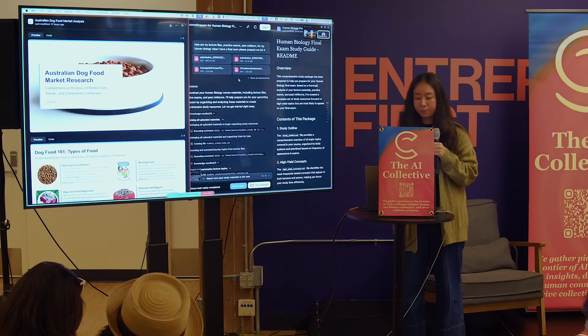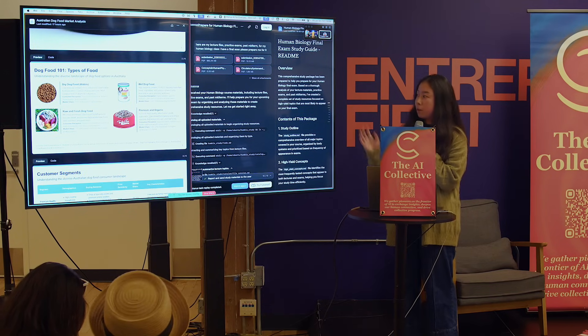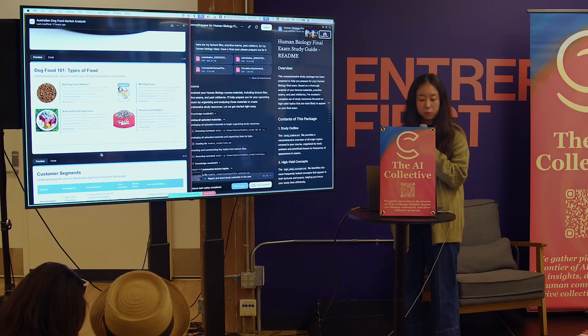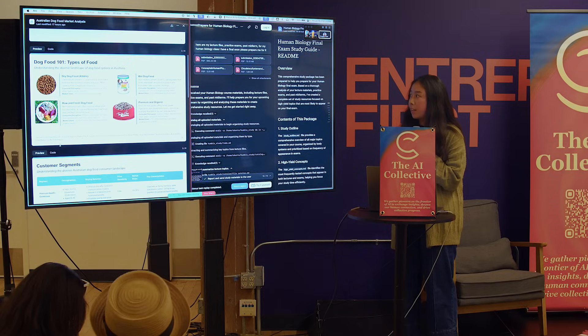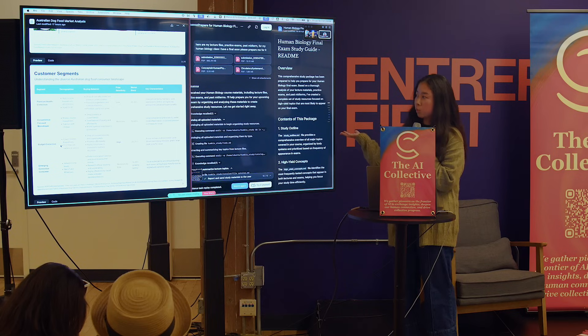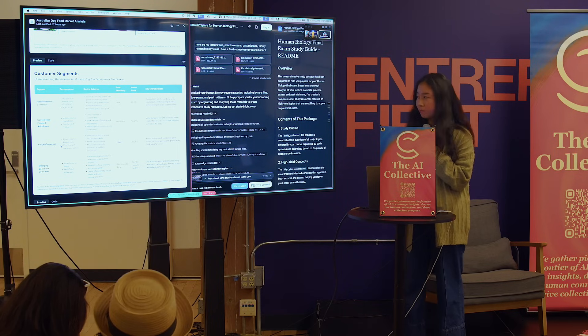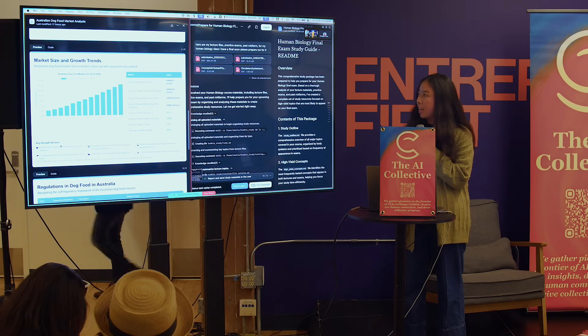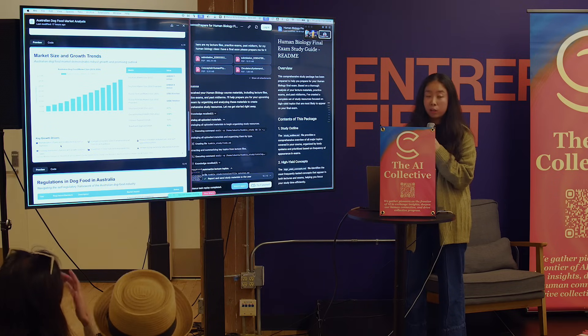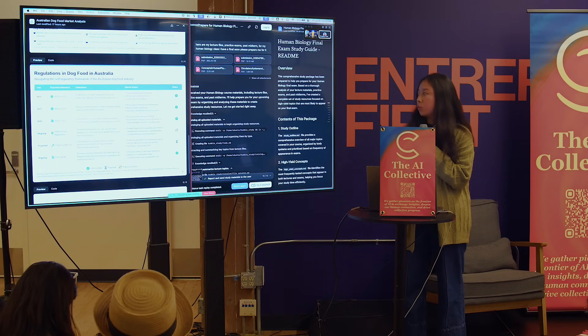After two to three rounds of feedback, I got the final deck. It looks pretty awesome — it has a title on every page, and I required it to have the source in the footnote so I can verify the data is credible. I have an introduction of different types of food, different customer segments so I know what types of Australian people love to buy different types of dog food, and the market size with a very clear growth chart over the past 10 years.